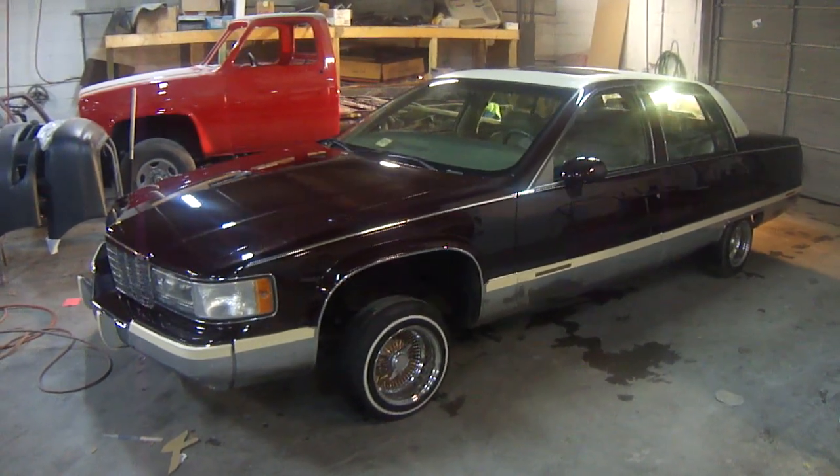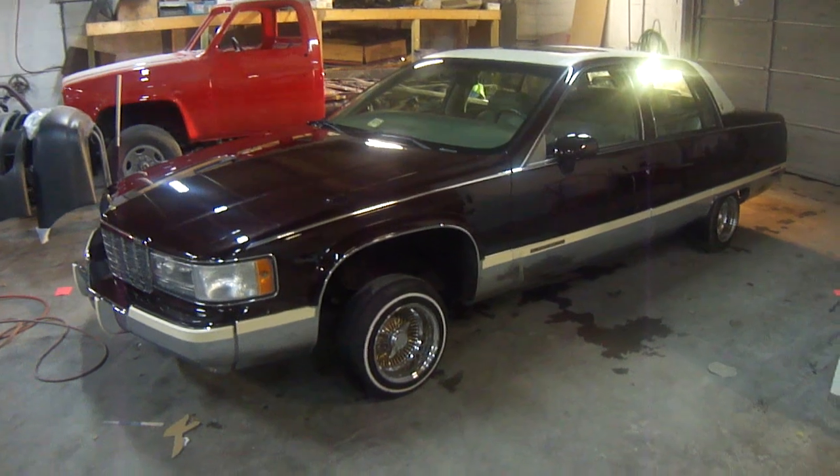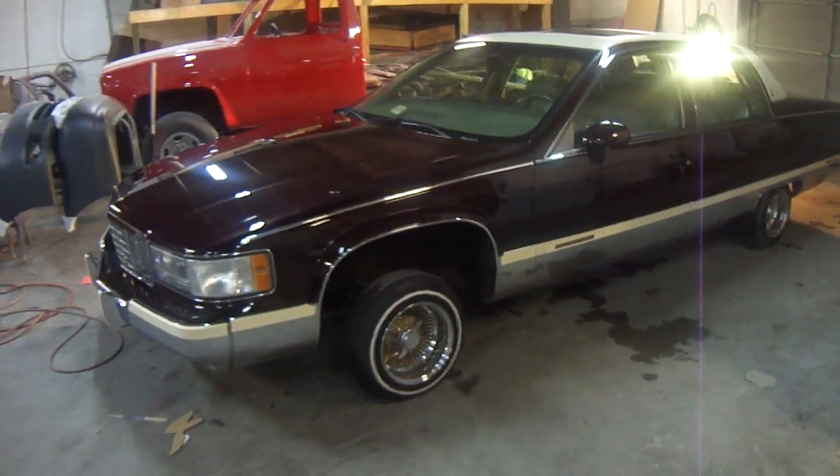Hey, what's up? Once again, it's your man Big John, John's Restoration of Virginia Beach. Got another one for you — a 1993 Cadillac Fleetwood.